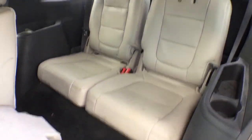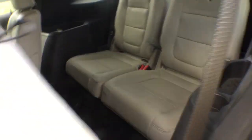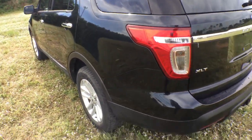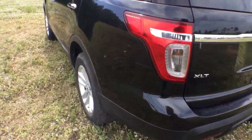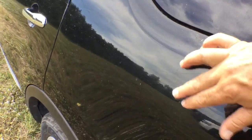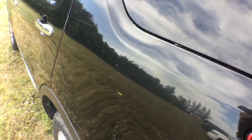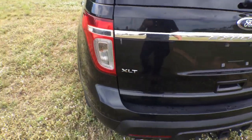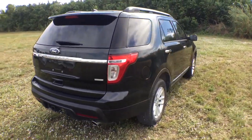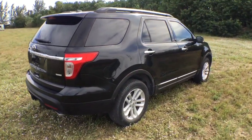Let me show you the third-row seat. If you pull this handle right here, it comes right up — there's your third-row seat. Comes in handy if you have a big family. The body is straight, as you can see. It had decals at one time — you can see the lines that were there, but you can take that glue residue off yourself. It's a nice SUV with low miles. Good luck.